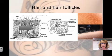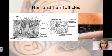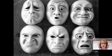Erector pili are small bands of smooth muscle that connect hair to the dermal tissue. When they contract, goosebumps are caused. We get goosebumps when we're cold to warm us up. We also get goosebumps when we are frightened, because the contraction of the erector pili causes our hair to stand up. And we also get goosebumps when we're moved by something emotional, and that's connected to the emotion of fear.